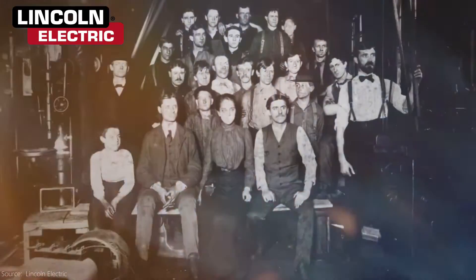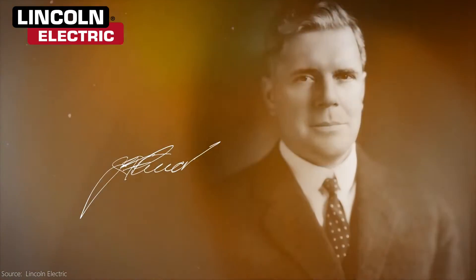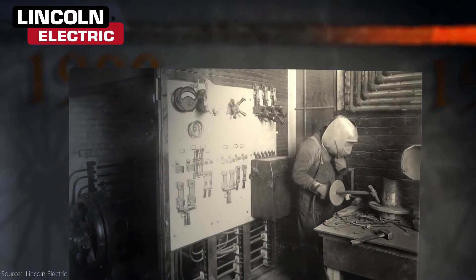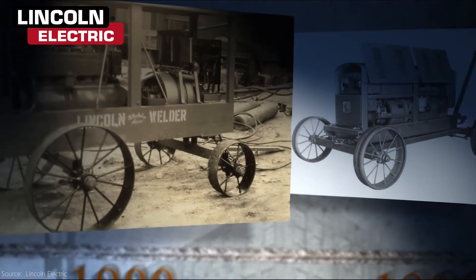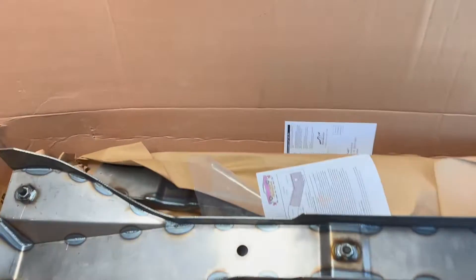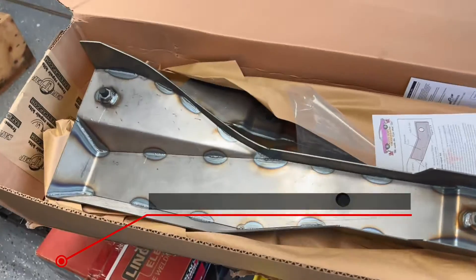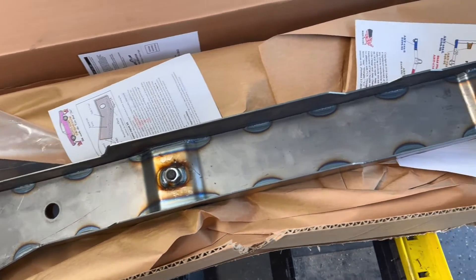Speaking of electric motors, Lincoln Electric was founded around that same time, first making DC electric motors, then producing the first variable voltage arc welder, and they've been a leader in electric welding ever since. I recently did a rust repair on my Jeep with a Lincoln Electric welder, and despite zero welding skills, it pretty much worked. I'm done talking now.